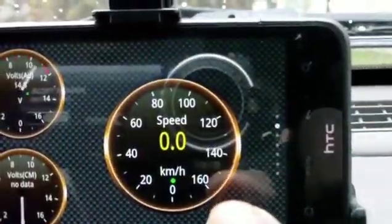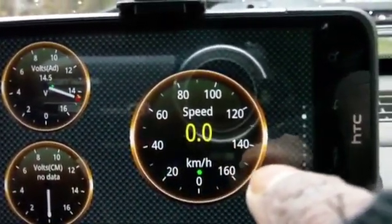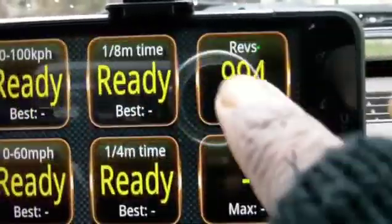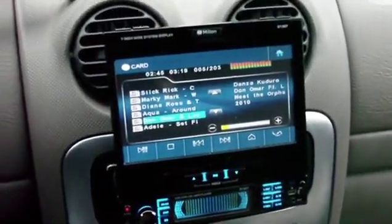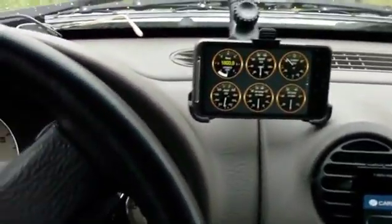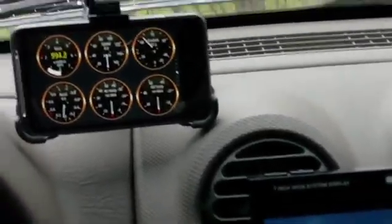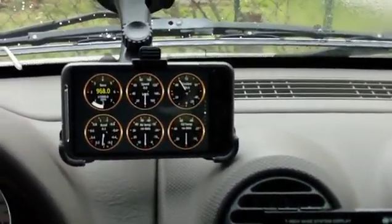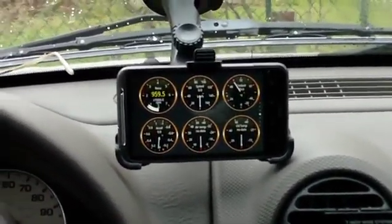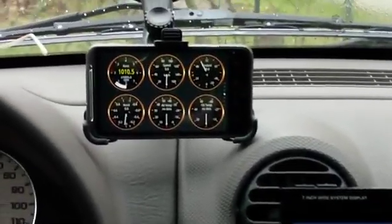Revolutions per minute, battery voltage — it's at about 15 volts. I like to have these kinds of gadgets hooked up. It gives me all kinds of information including fault readouts, so I can tell if there's a problem with the engine. I already ran a check and no codes came back.